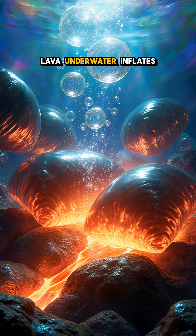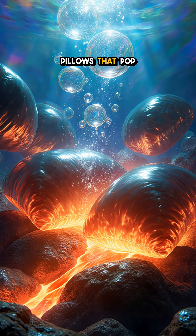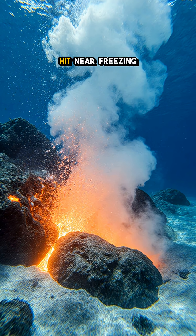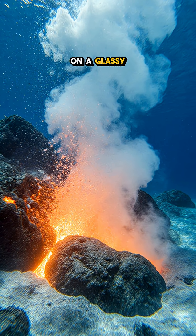You won't believe this. Lava underwater inflates into glass-skinned pillows that pop and keep oozing. Right now on the seafloor, jets of molten rock hit near-freezing water and slam on a glassy break.